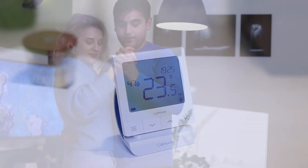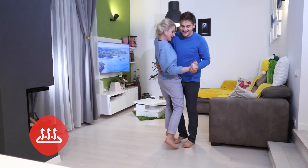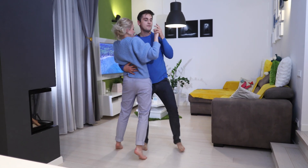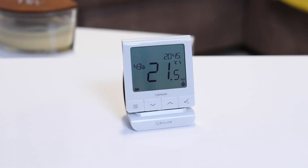Our thermostat integrates with every kind of heating system on the market. It works great for underfloor heating and is also fully compatible with electric or traditional radiator systems. It's ideal for new installations or to complement an existing system and give it a modern look and excellent energy management features.